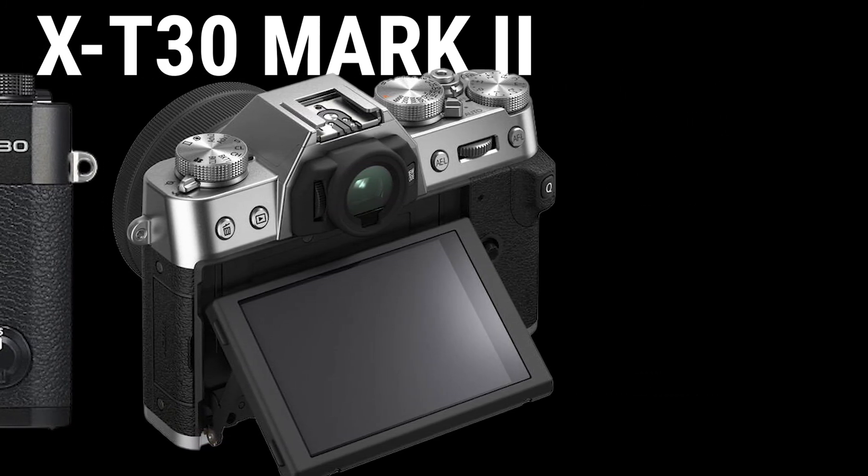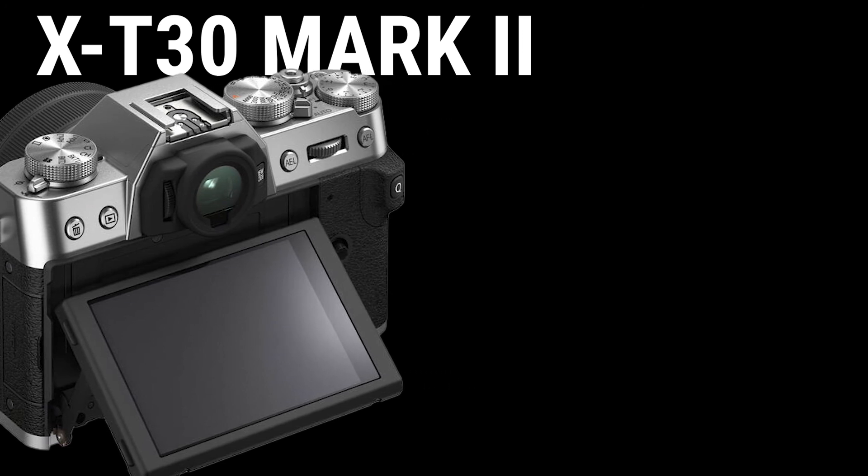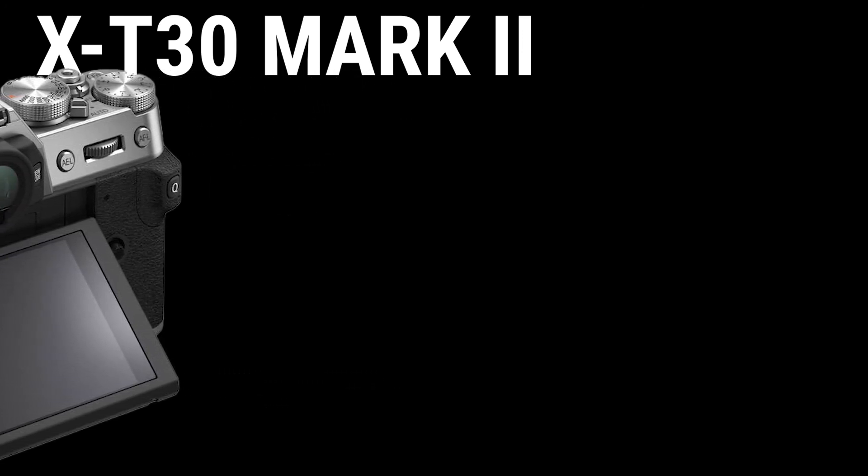So that's it for this video. What do you think about this Fujifilm X-T30 Mark II? Comment below. I will see you at the next one.